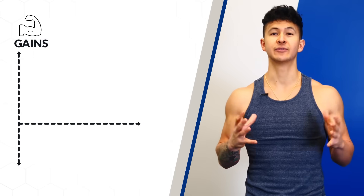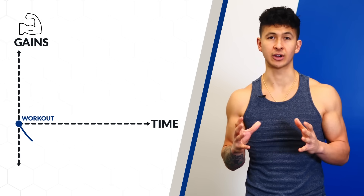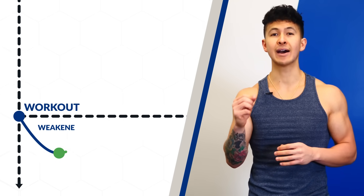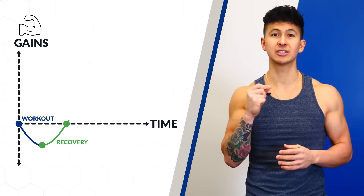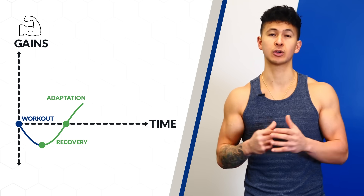Let's say we just finish a workout. Immediately after, our muscles don't actually get stronger. In fact, they become temporarily weakened from the damage that we put them through. It's not until after a few days of proper recovery that they adapt to the damage we put them through and will come back bigger and stronger than they were before, in order to be better prepared for the next workout.